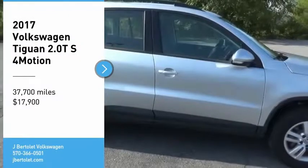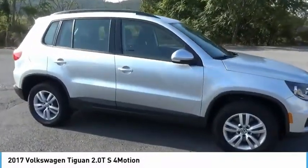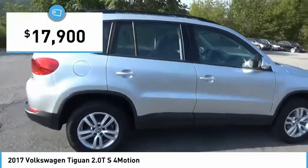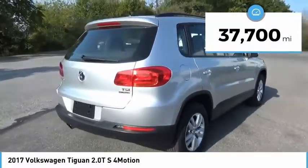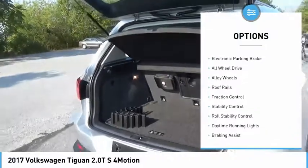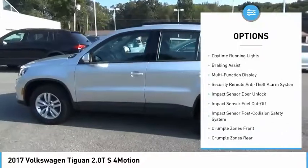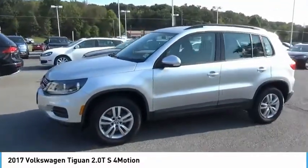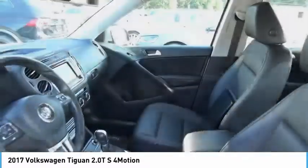Looking for the right vehicle? Check out the 2017 Volkswagen Tiguan — it's good to be turbo. This vehicle is priced below twenty thousand dollars and has less than forty thousand miles. Great options include power windows with safety reverse, electronic parking brake, all-wheel drive, alloy wheels, roof rails, traction control, stability control, roll stability control, daytime running lights, and braking assist. Come take a test drive today.